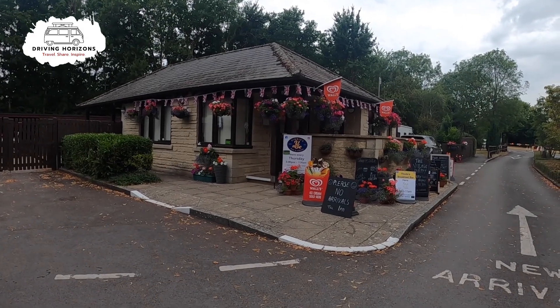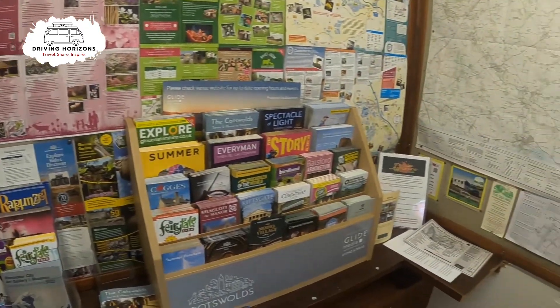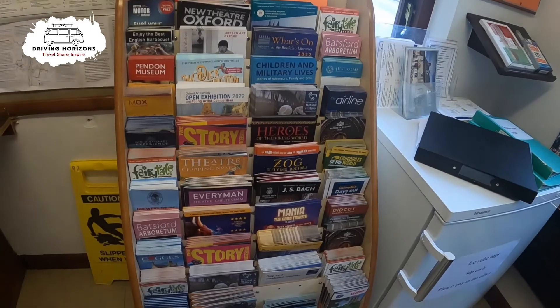The reception area is of course as you enter the park. There was a small shop inside selling some minimum essentials and some treats. But there's also an information hut with lots of information and loads of leaflets on what's to do nearby.